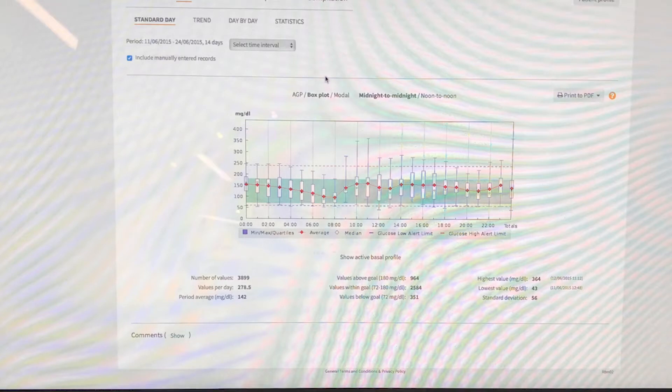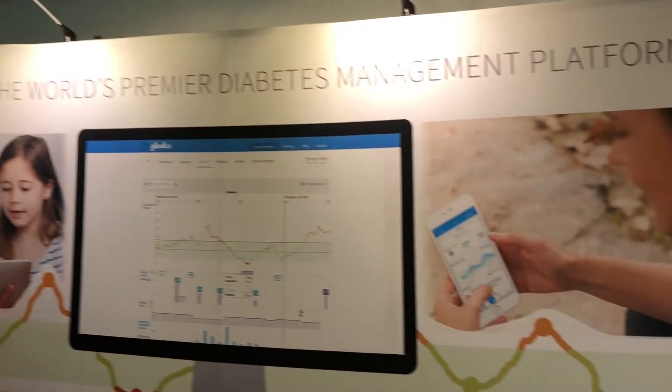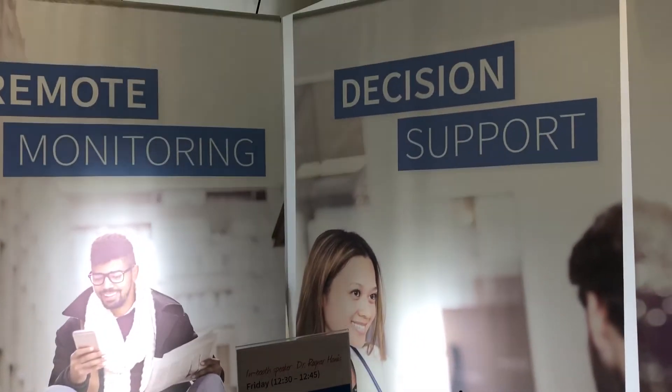What is new with Gluco? Gluco is now approved by the US FDA for auto titration of basal insulin.